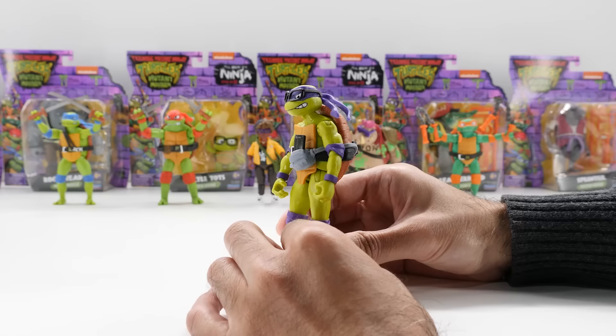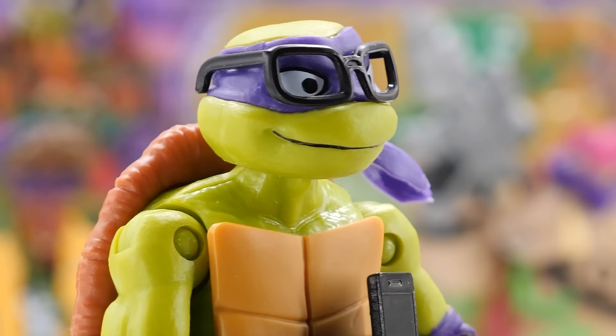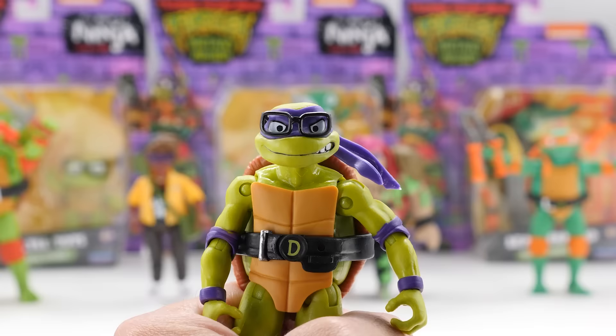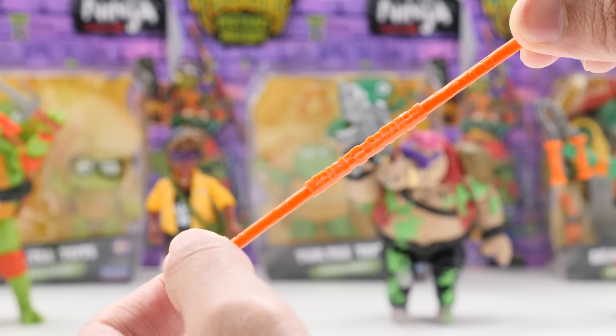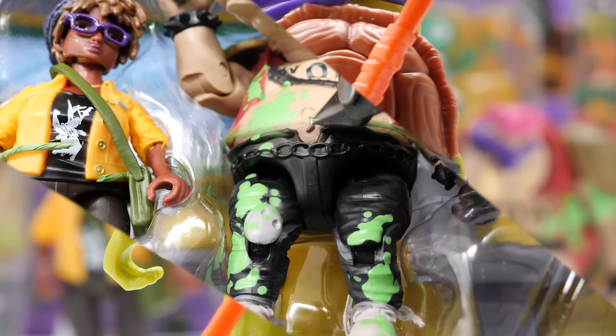Featuring a light green shade, 4.5-inch Donatello is literally the brains of the turtles. He has his signature purple bandana and coordinated accessories — fanny packed with a smartphone sticking out, which is removable. Like the movie, Donnie wears glasses, and they're removable. He's got his iconic bo staff, but it's not painted. You can store Donnie's bo staff on the back of his shell.